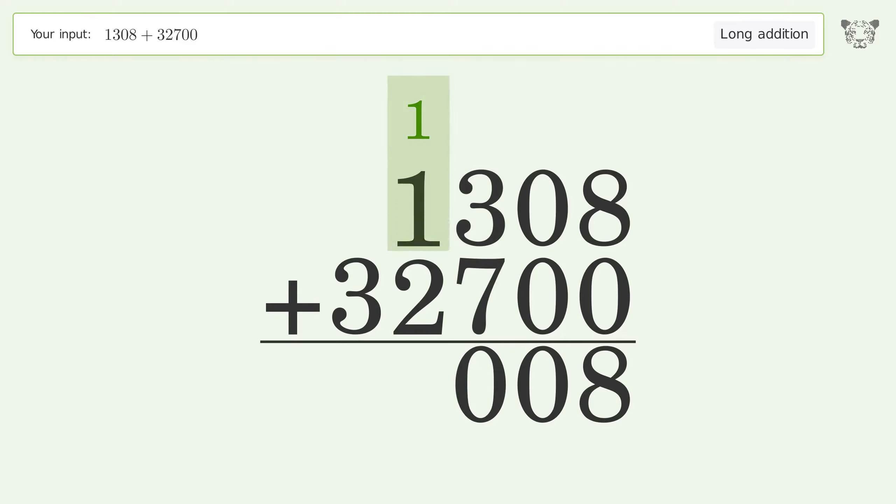1 plus 1 plus 2 equals 4. Write 3 in the ten thousands place, and so the final result is 34,008.